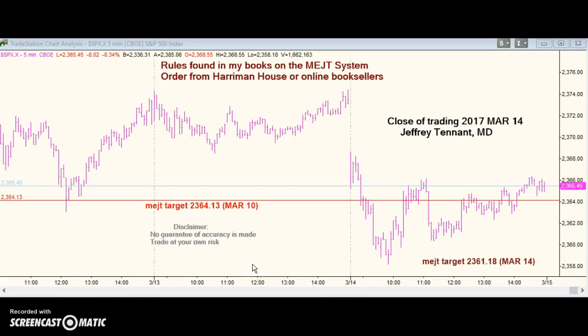Trading closed on March 14, 2017. In yesterday's call I was looking for a sharp move at the open — I thought it would be down, which it was. We dropped sharply and undercut the prior low in a straight line. I wanted a pattern that would hit its low in the first hour and then rally into the close, which we got. We did hit the MEJT price target for March 10th.